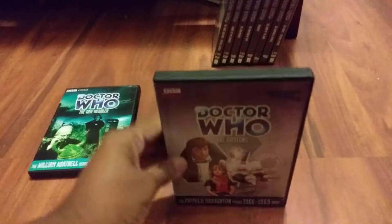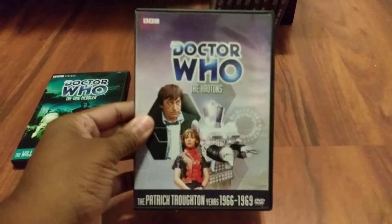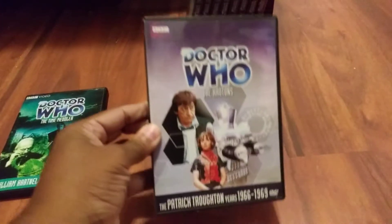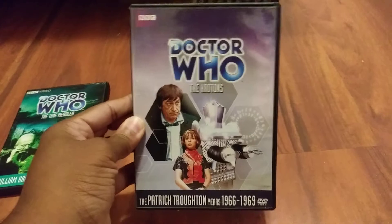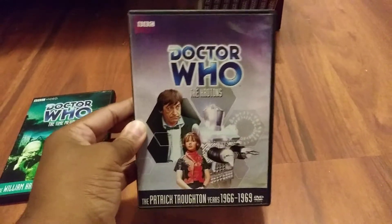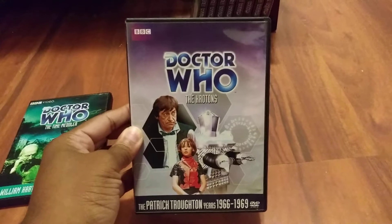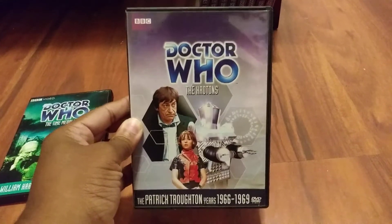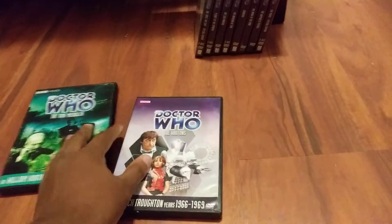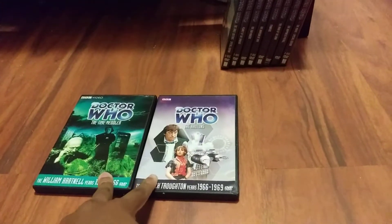The next classic Doctor Who story coming back in print is the four-part story The Krotons. This DVD was originally released in 2012. If you missed out on that release, there's a chance to get this classic DVD — you may want to pre-order it along with The Time Meddler.